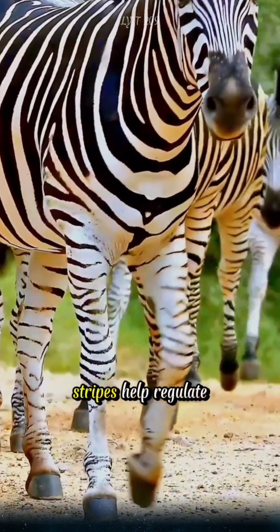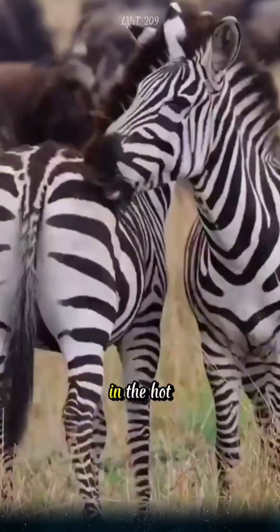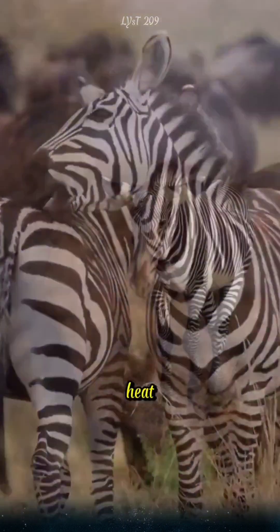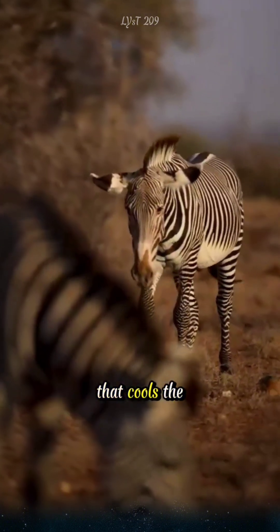In addition, the stripes help regulate body temperature. During the day, when zebras live in the hot African environment, the white stripes reflect light and heat, while the black stripes absorb them, creating a natural air circulation system that cools the body.